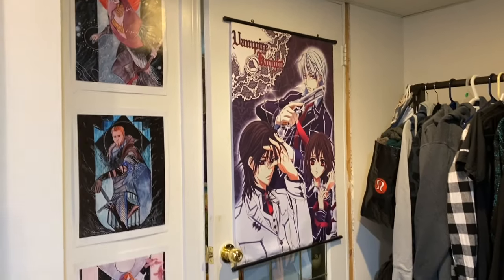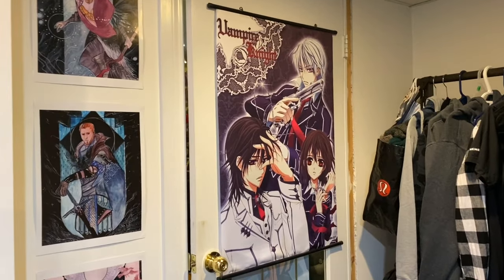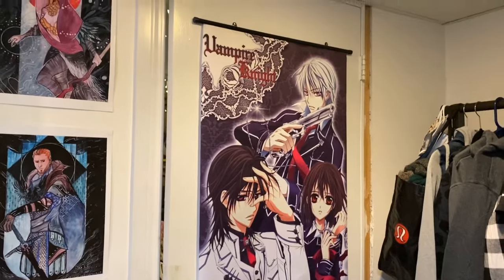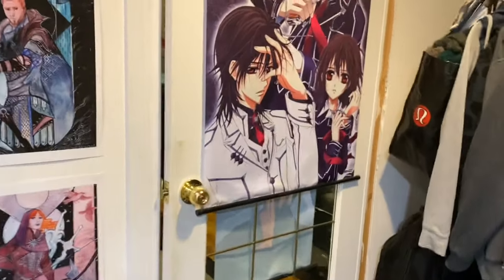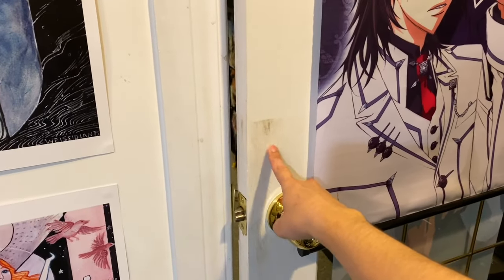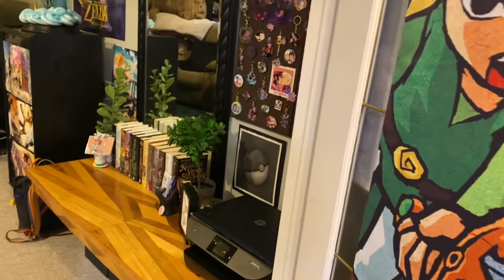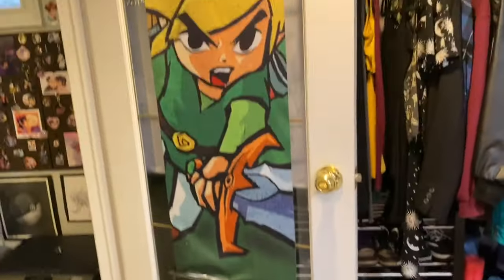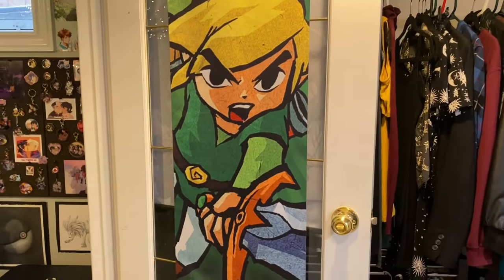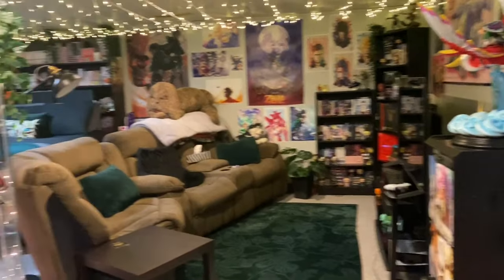I have a Vampire Knight wall scroll on my door mostly because it's the only wall scroll that would fit — the other ones are too large. I still like Vampire Knight but you know when certain series don't hold up anymore. Anyway, I should probably clean that door. So now we are entering my bedroom — the door catches on the carpet. I have a wall scroll of Link here, a little Toon Link. And then this is my room.